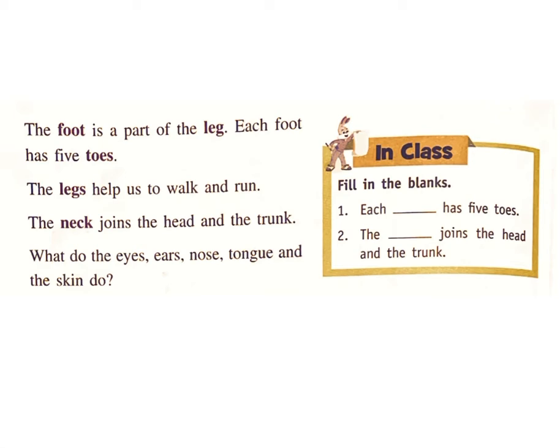In class, fill in the blanks. One: Each blank has five toes. Answer: Leg. Two: The blank joins the head and the trunk. Answer: Neck.